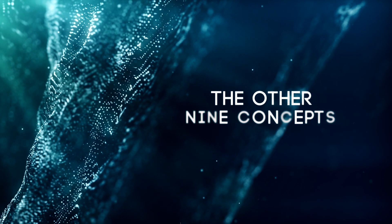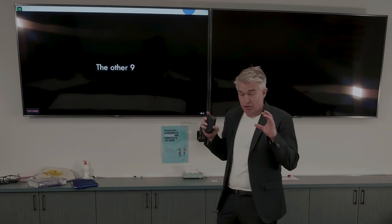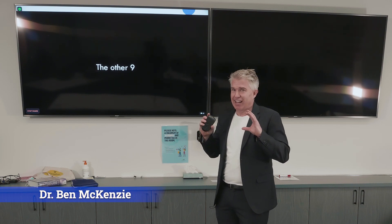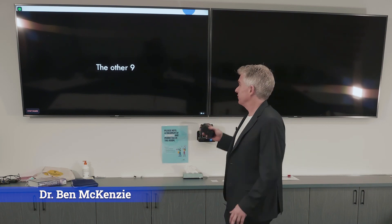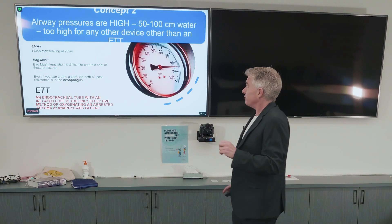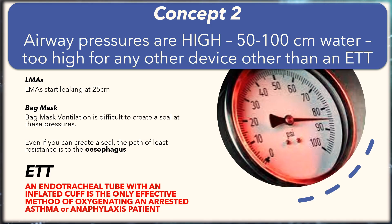Okay, the other nine concepts — this will be really quick. They're all really super important, but they're all super discreet and totally uncontroversial. Concept number two: airway pressures are high in asthma, bronchospasm, and anaphylaxis — 50 to 100 centimetres of water. Super high. Some case reports up to 120.